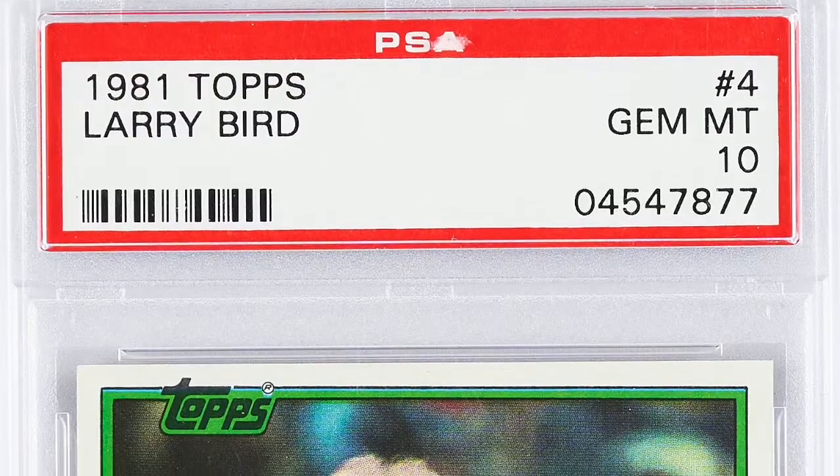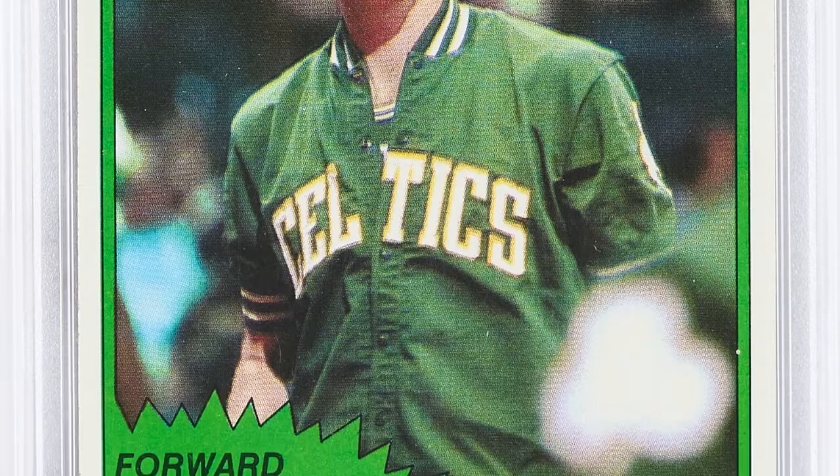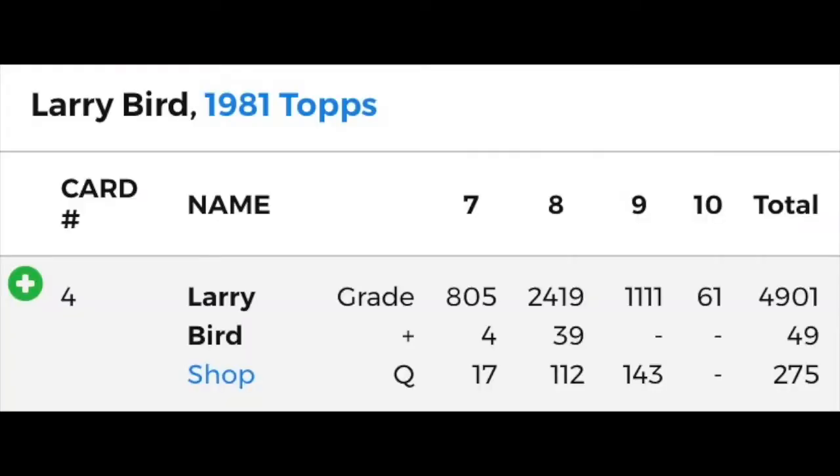The 1981 card, on the other hand, is him by himself, which makes it one of the more sought-after second-issue cards of all time. While the 1981 Topps is special, a PSA 10 of this card is even more special, considering there are only 61 PSA 10s out of 4,888 total graded.